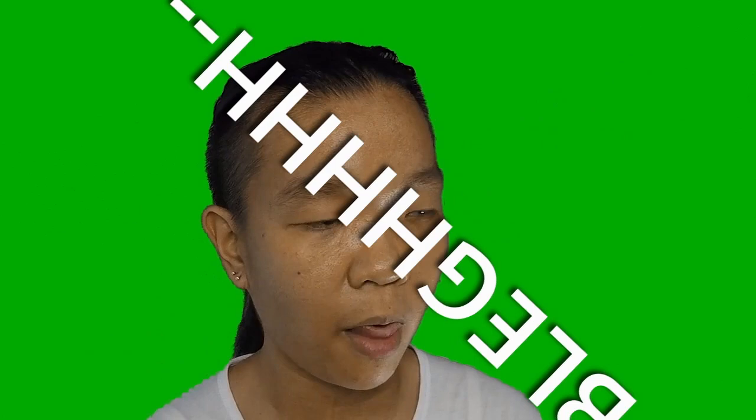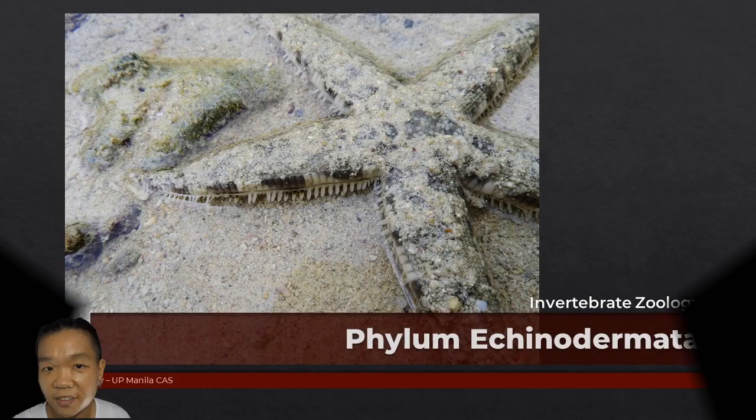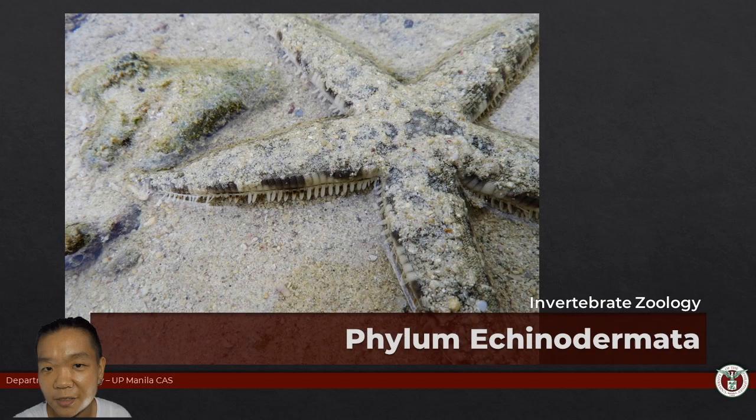Ambulacral groove. Echinoidia, the sea urchins. Echinoderms — what does it mean to be an echinoderm?